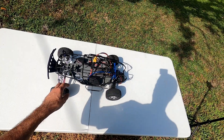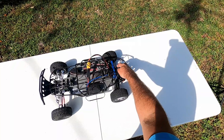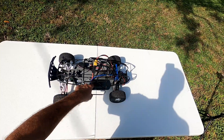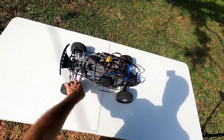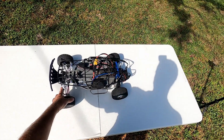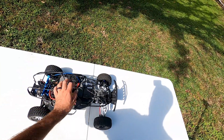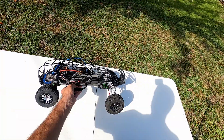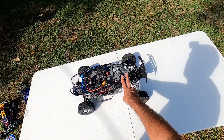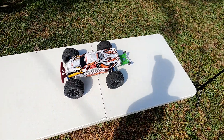The next car is also a Traxxas Slash two-wheel drive from the RC car lot. It has a Proline transmission, the same Hobbywing brushless system as the last one, front and rear aluminum shock towers, some aluminum suspension parts, rear aluminum shocks, aluminum A-arms in the front, a metal-geared servo, and a roll cage — which makes it very heavy. This one flips over really easily, so it's not my favorite, but it is quick and still a lot of fun to drive.